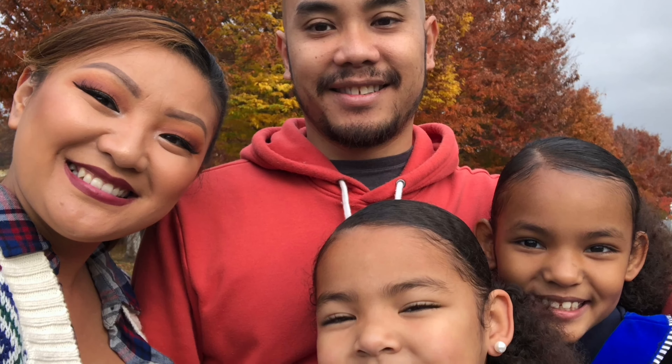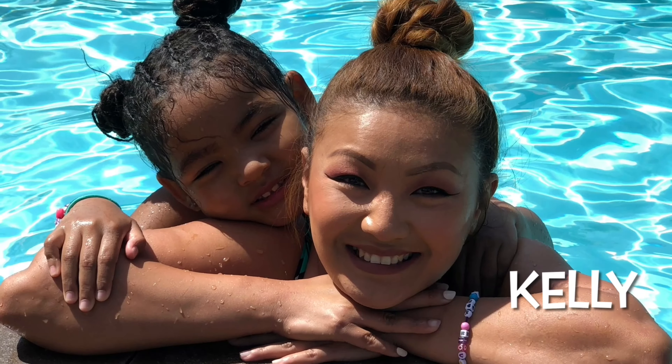Hey guys, welcome back to the vlog! Today is already Friday, March 12th, it's about 12 o'clock right now. We're headed to Ranson Galleria just to get some shoes because I need some new shoes for everyday wear. Instead of just two shoes, I think I need to get some flats or something like that.